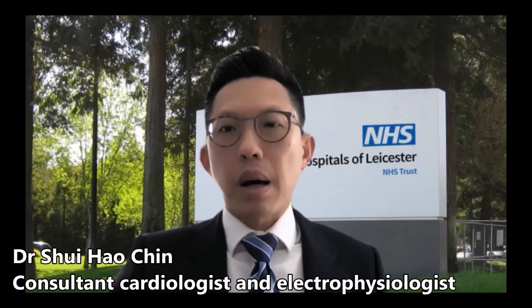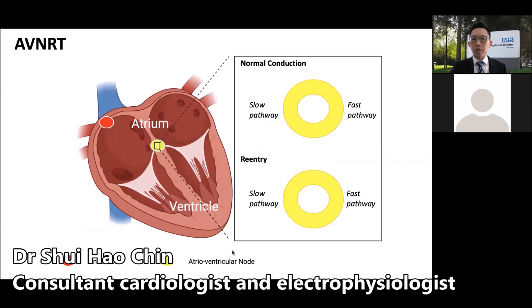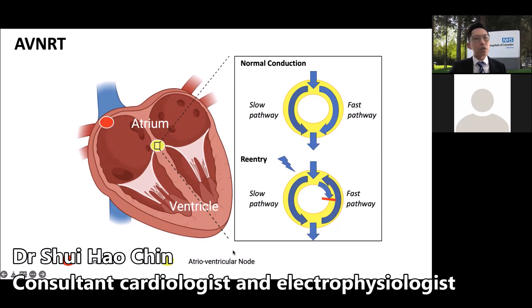SVT most commonly occurs by a re-entering mechanism where an extra connection in certain parts of the heart sets up a short-circuit to trigger an SVT episode. In the case of AVNRT, there is an extra connection within the AV node known as the slow pathway. Normal sinus beats conduct through the fast pathway within the AV node. 60% of the population are born with an additional slow pathway within the AV node capable of electrical conduction in certain circumstances — what we refer to as dual AV node physiology. For certain people, an extra heartbeat can trigger electrical conduction down the slow pathway, setting up the short-circuit within the AV node to cause AVNRT.